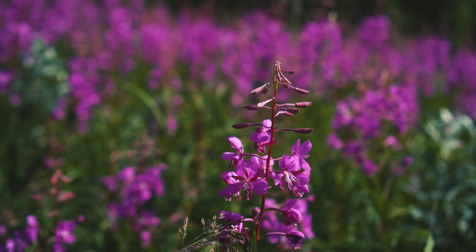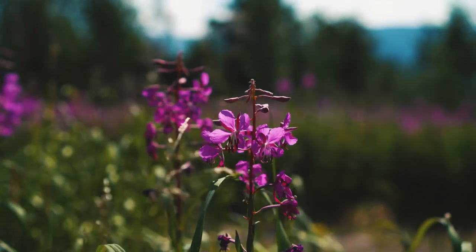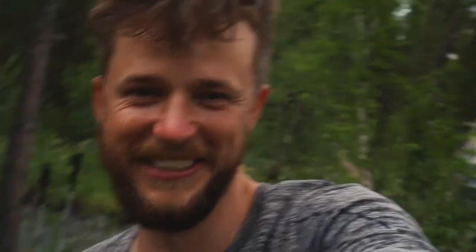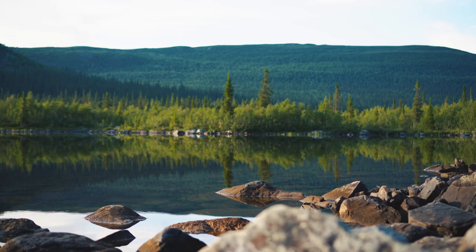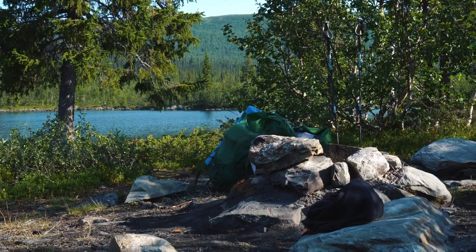At the same bridge where we spent our first night, we are finally saying goodbye to Sarek National Park. We are pretty beaten, half eaten alive by mosquitoes, pretty wet, and all in all ready to get home. Here by this lake we're going to spend the last night of our trip.